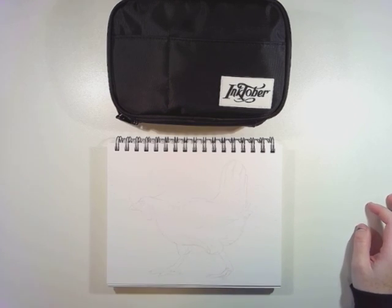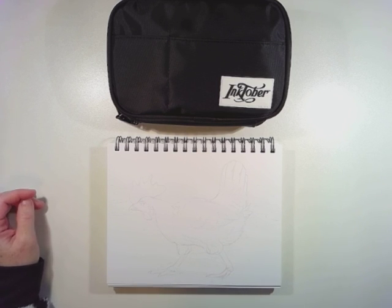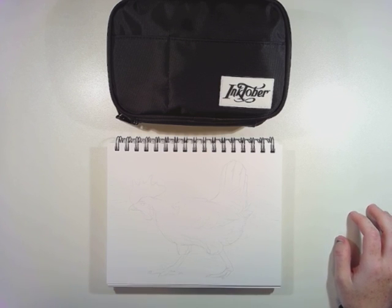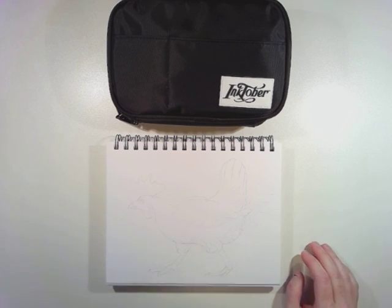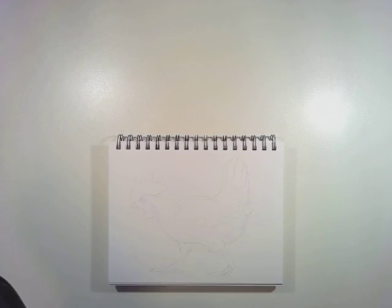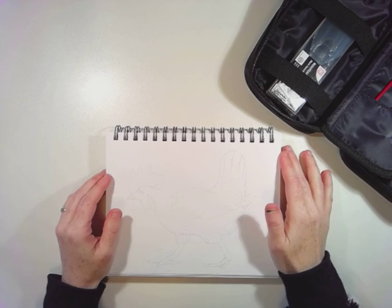Hello everyone, welcome to my live stream. It's the fifth day of Inktober and I'm about to start my fifth drawing for the challenge. The prompt today was chicken, so of course the first thing I thought of was just drawing the animal. I actually really like chickens — I had chickens two different times when I was a kid and I loved taking care of them.